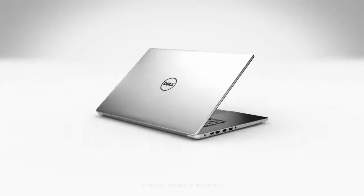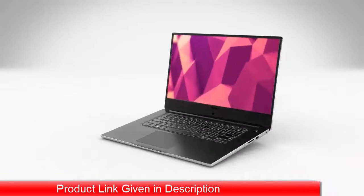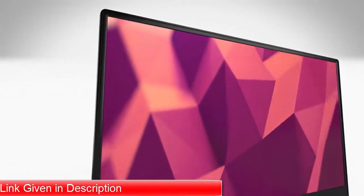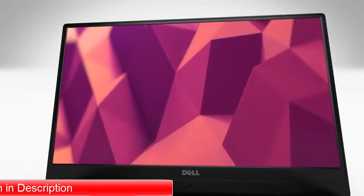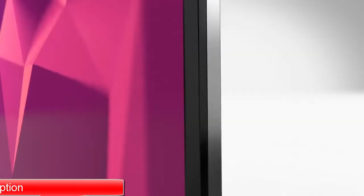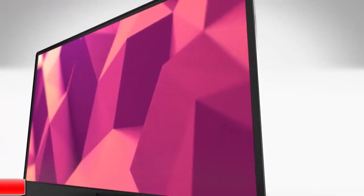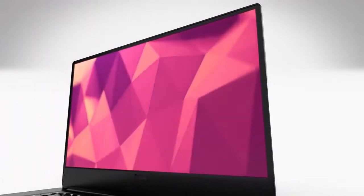The Inspiron 15-7000 delivers sharp style on-the-go. The vast infinity-edge screen provides a brilliant view of the crisp, detailed, Full HD display. NVIDIA GeForce GT940MX adds discrete graphics to handle your most demanding, immersive graphical tasks.